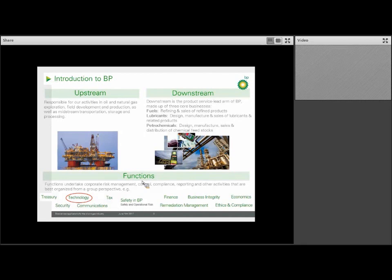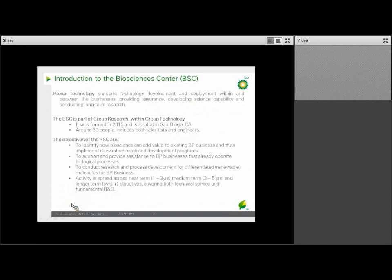Included in this functions group is where we, the BSC, sits — in an area called group technology. Group technology, sitting under that functions manager banner, supports technology development and deployment across BP's businesses, and helps to develop the science capability for the company, as well as look at long-term research. The Biosciences Center, what we call BSC, is part of group research, which is under group technology.